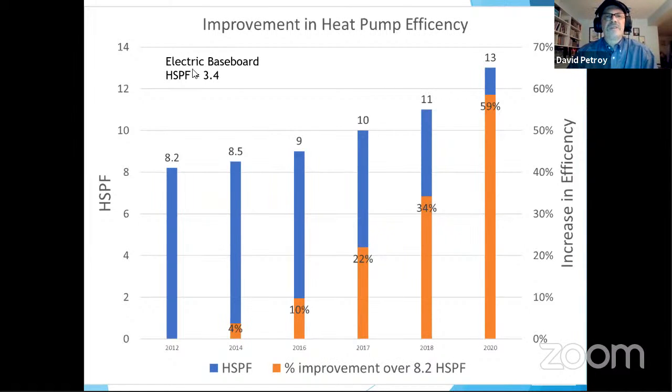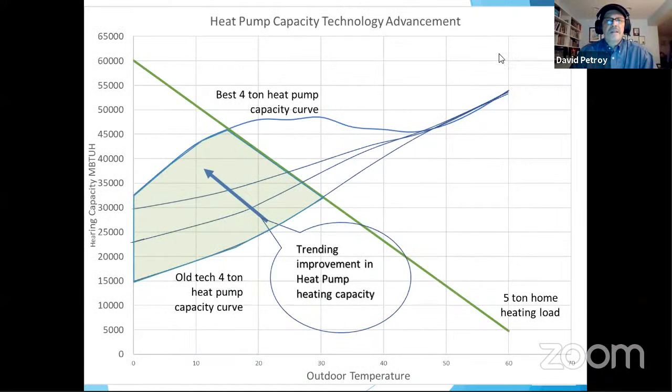Looking at efficiency improvements over time: around 2012, the best heat pumps were around 8.2 HSPF. With all the improvements, the best ones now reach 13 HSPF. Most cold climate units on the market today range from 10 up to about 12.5 HSPF — representing a 30 to 45% efficiency gain over older technology.